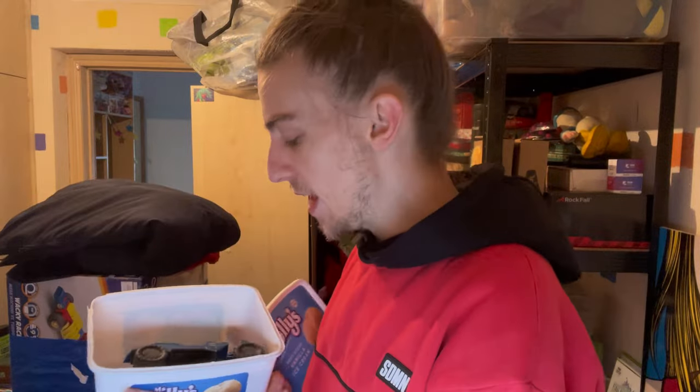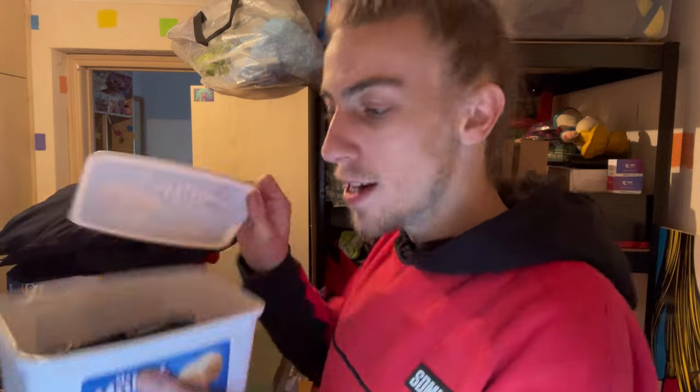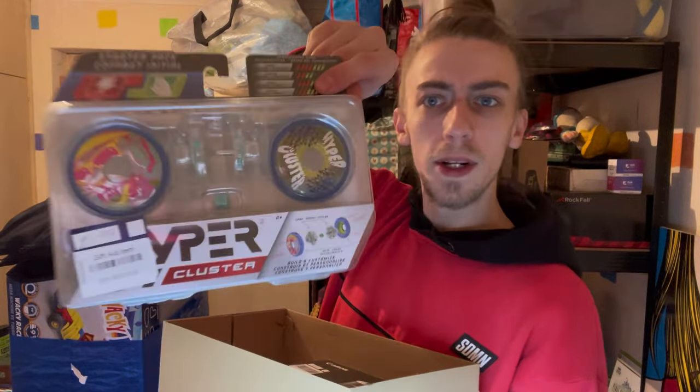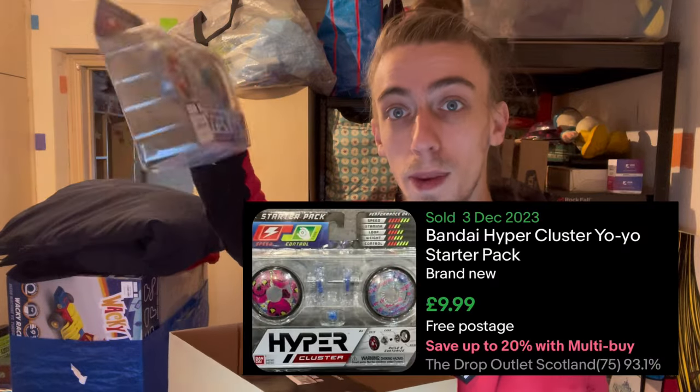One bag down, two and a bit to go. First up we've got a Halo Lego truck - I think they sell for like 10 to 15 quid. It does have a few pieces to put back together; there's no Master Chief figure so it's just the car on its own. Then we've got this Hyper Cluster yo-yo - it's like you put it together yourself with a little motor pulley to make it spin super fast. Two pounds, sells for like 10 to 15.